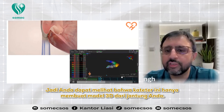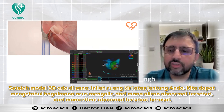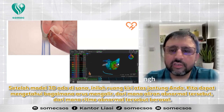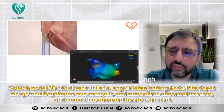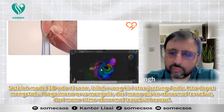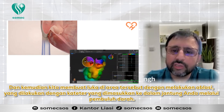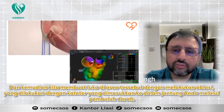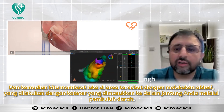You can see these catheters are making a 3D model of your heart. Once the 3D model is there — this is the left top chamber of your heart — we can find out how the current runs, where the abnormal rhythm comes from, and then we scar those areas by doing ablation with catheters introduced into your heart through the veins.